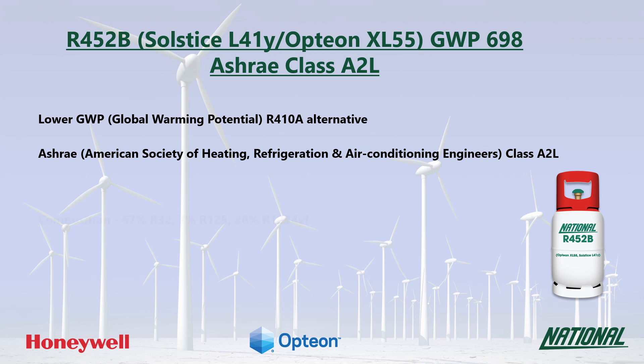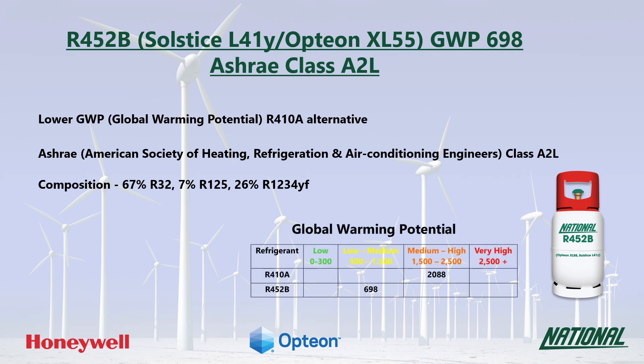R452B is a three-component blend consisting of R32, R125 and the HFO R1234YF. With a GWP of 698, R452B is regarded as low to medium.